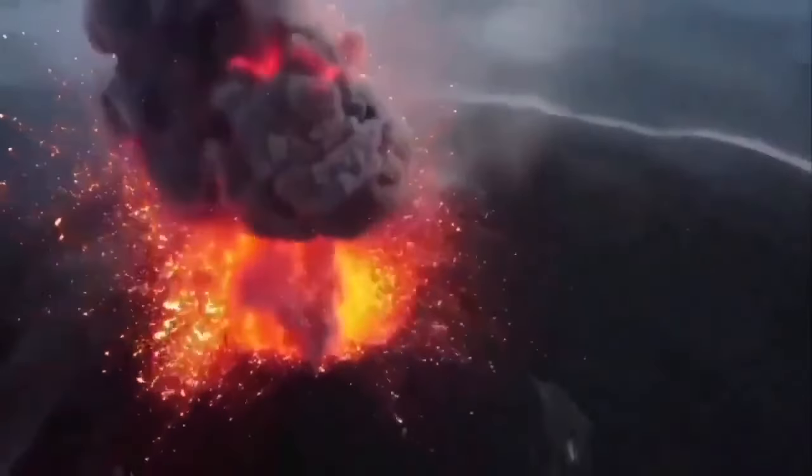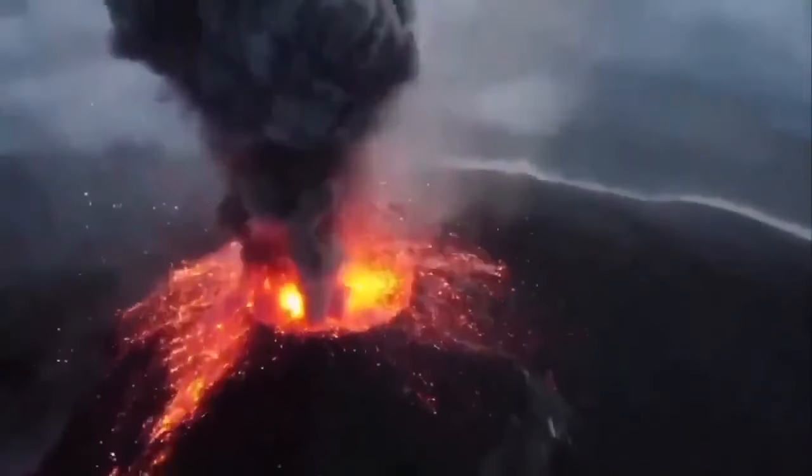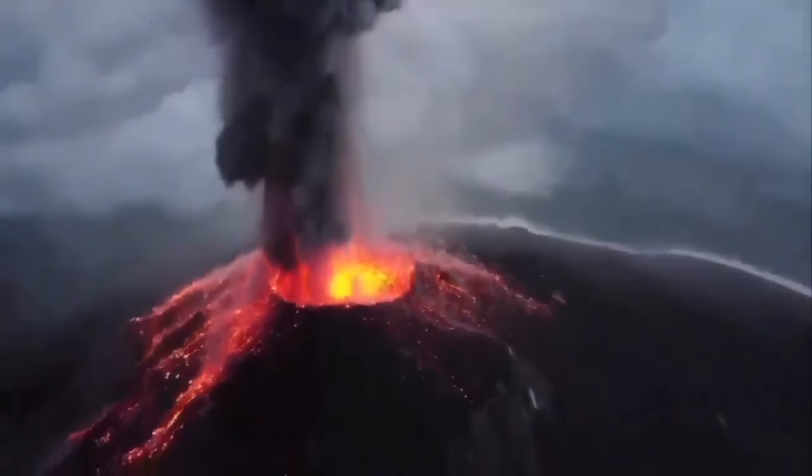When it erupts, you can see it better in the dark. During daylight it erupts also, but you don't see this amber, this glowing red lava — this hot lava coming out with volcanic bombs, pyroclastics, and ash.